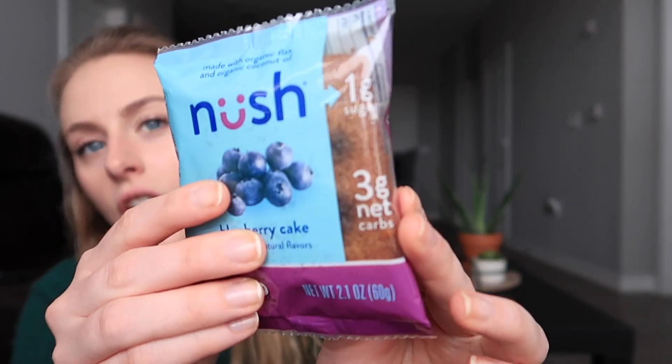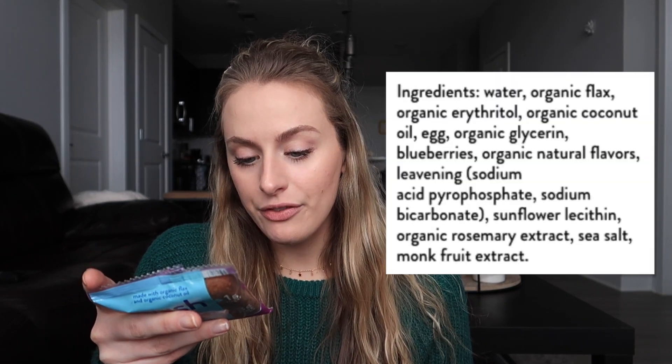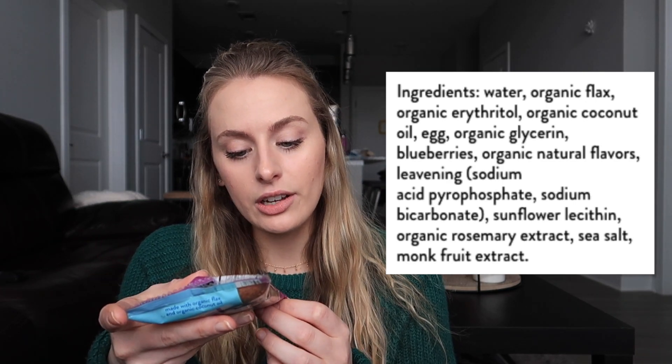One of my other favorite snacks are these Noosh bars, available on Amazon or the Noosh website — specifically catered to a keto lifestyle. For one cake: 160 calories, 12 grams of fat. It says 18 grams of carbs, 4 grams of fiber, and 11 sugar alcohols. So 11 sugar alcohols plus 4 grams of fiber equals 15; subtract 15 from 18 and you get 3 grams of net carbs. Keto-friendly snacks will usually tell you on the front how many net carbs anyway. The ingredients: water, organic flax, organic erythritol, organic coconut oil, egg, organic glycerin, blueberries, organic natural flavors, leavening, sunflower lecithin, organic rosemary extract, sea salt, monk fruit extract. All ingredients I can read, all sound pretty clean. The other good rule of thumb: anything you really can't pronounce is probably not good for you.